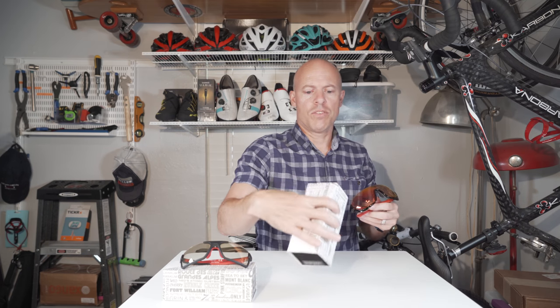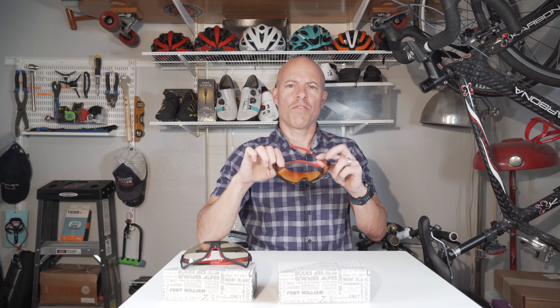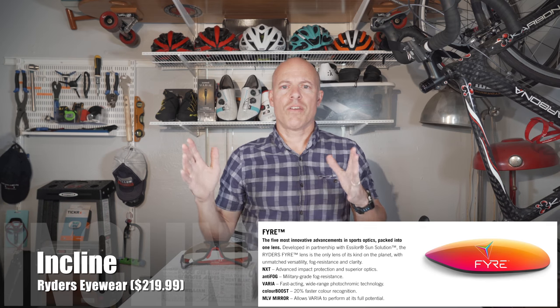Whereas this one is designed more for riding on the road — it's got a rose-purple lens. I absolutely love these glasses; the lenses are just perfect on a bright sunny day. I went for a nice 20-miler yesterday with these and had no issues.